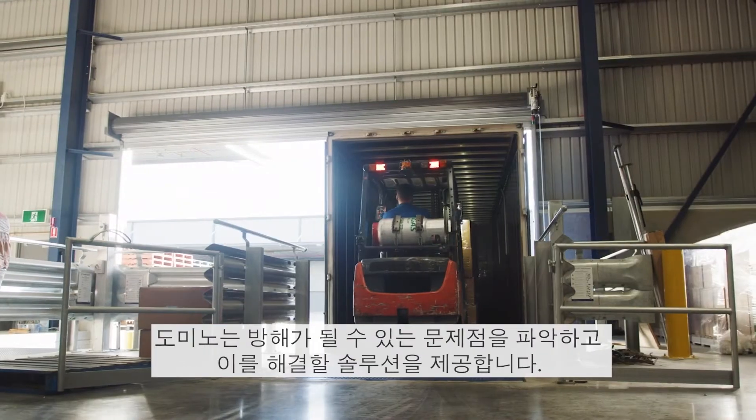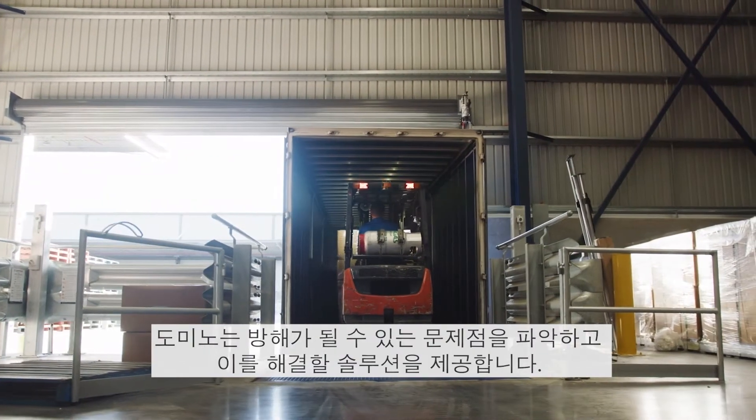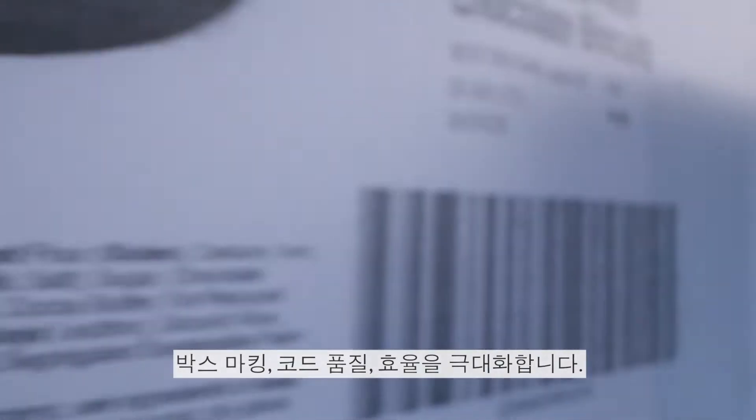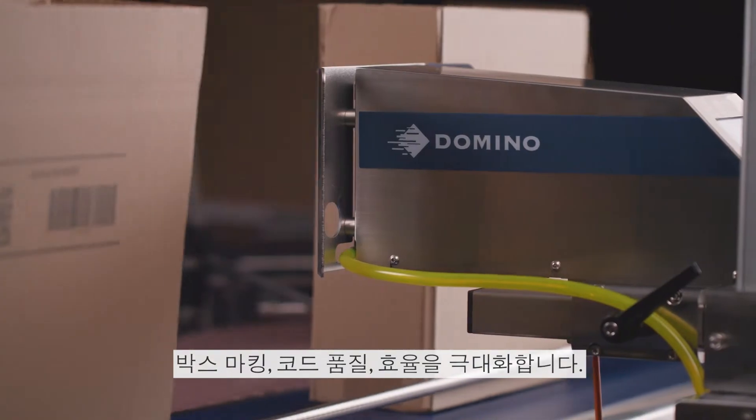At Domino, we recognise these challenges and provide the solutions. The Domino CX350i – big on boxes, big on code quality and big on efficiency.